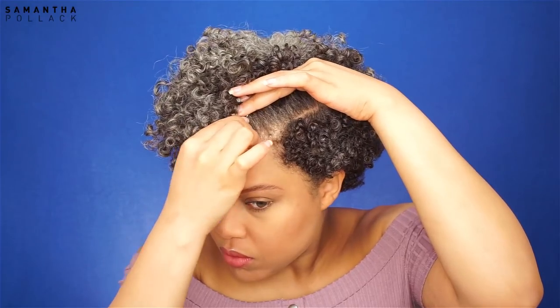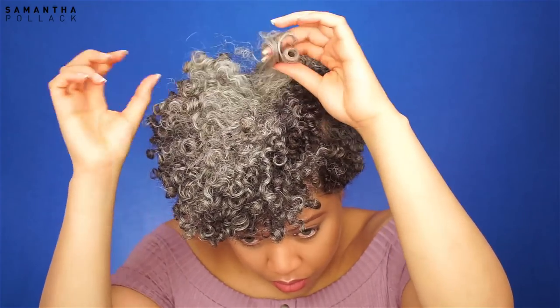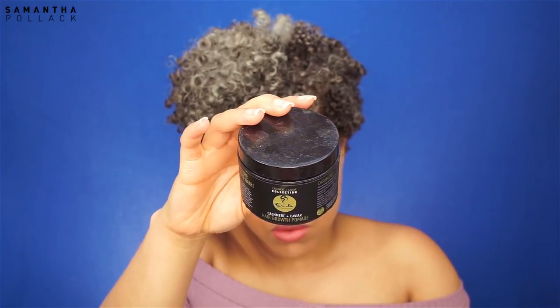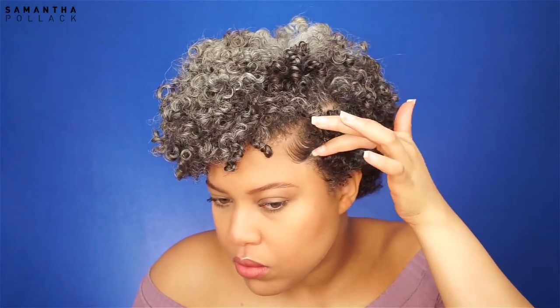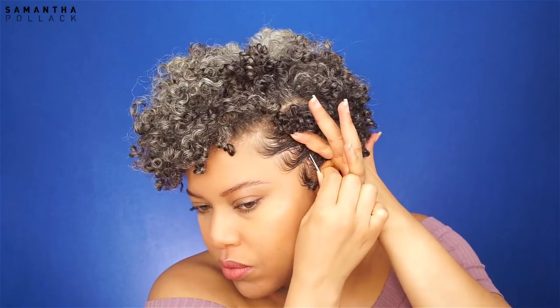I use two bobby pins because I just think it's cute. I use this pomade by Curls — it's my favorite edge control paste. I lay down my edges and secure them with a bobby pin. On the side and back of my head the curls are a little frizzy because of the way I sleep, so I use gel and twist a few curls.